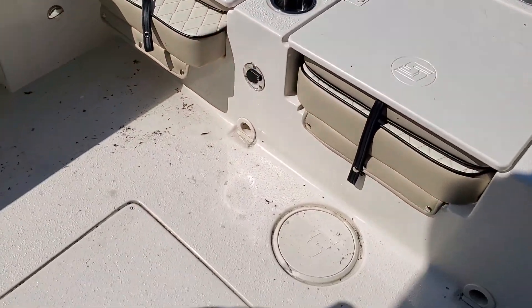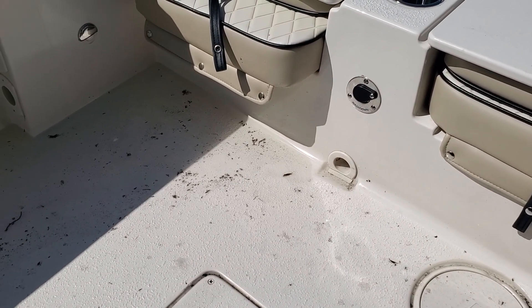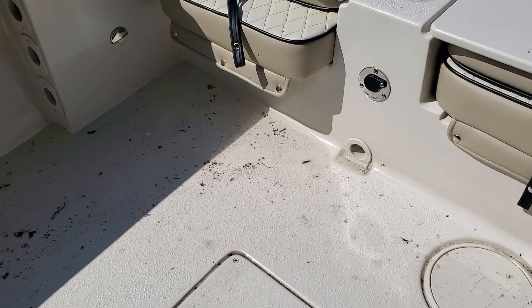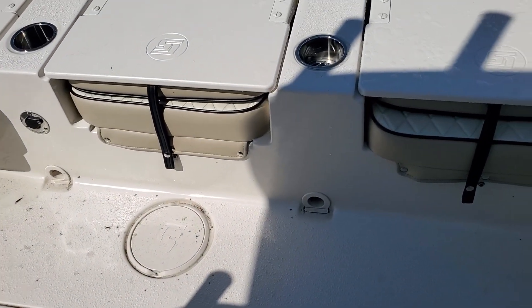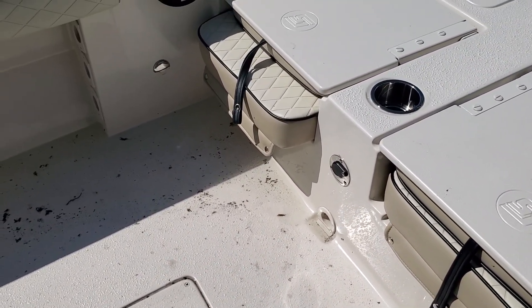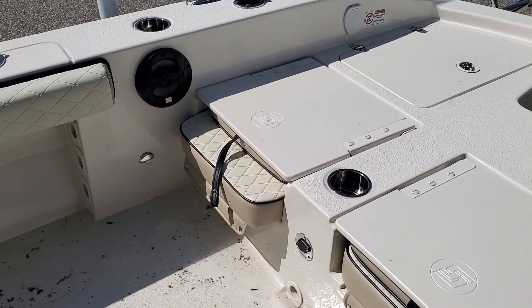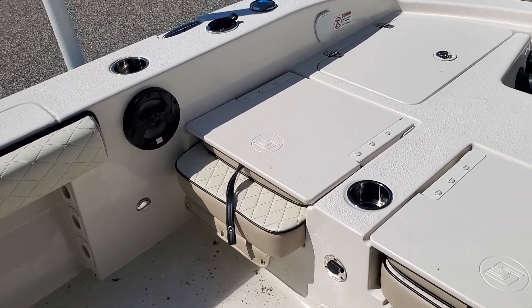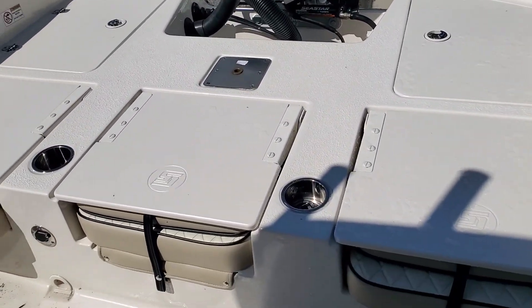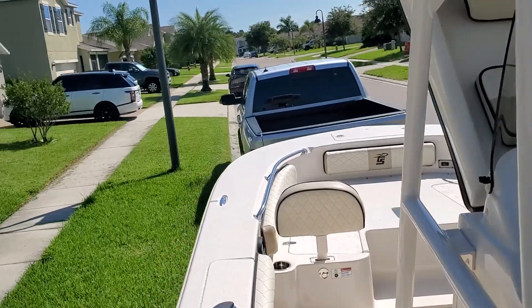Let me first start with the self-bailing on the deck — that's one of the big things here. This is a 24-foot Carolina Skiff. It slowly drains out; when I have the water hose in here, the deck fills completely up until it starts pouring out of the port side. The starboard side is clogged. I already called that in — they told me I need to take it in for service, and they'll send a new check valve and hose system to do that.